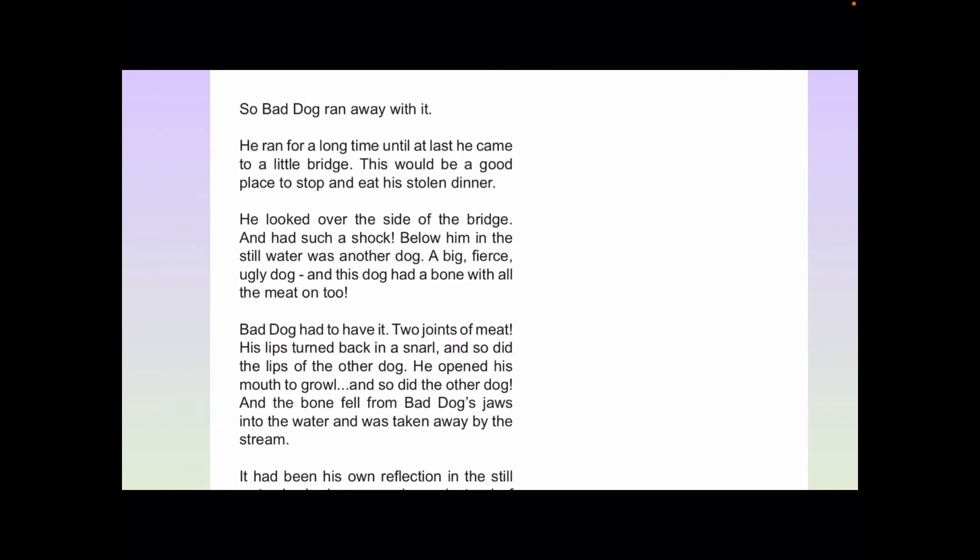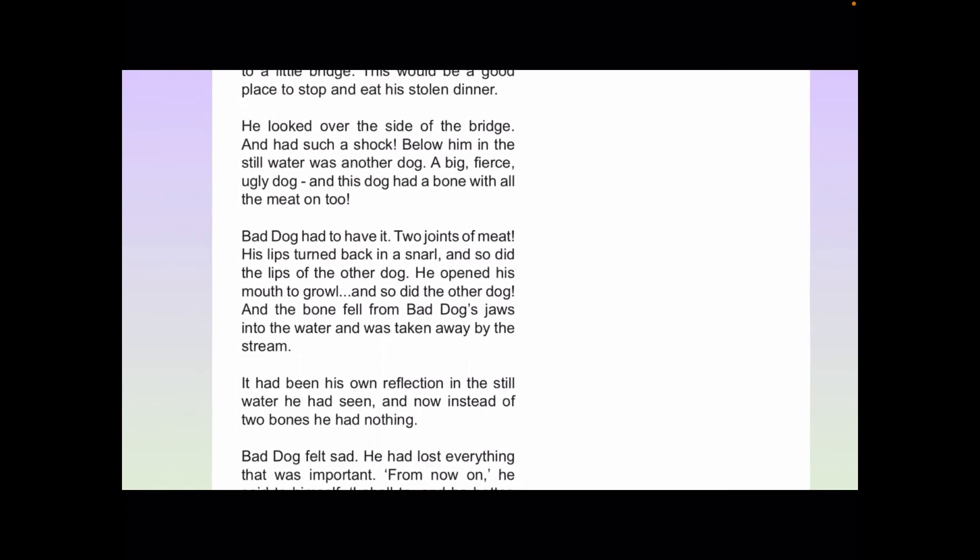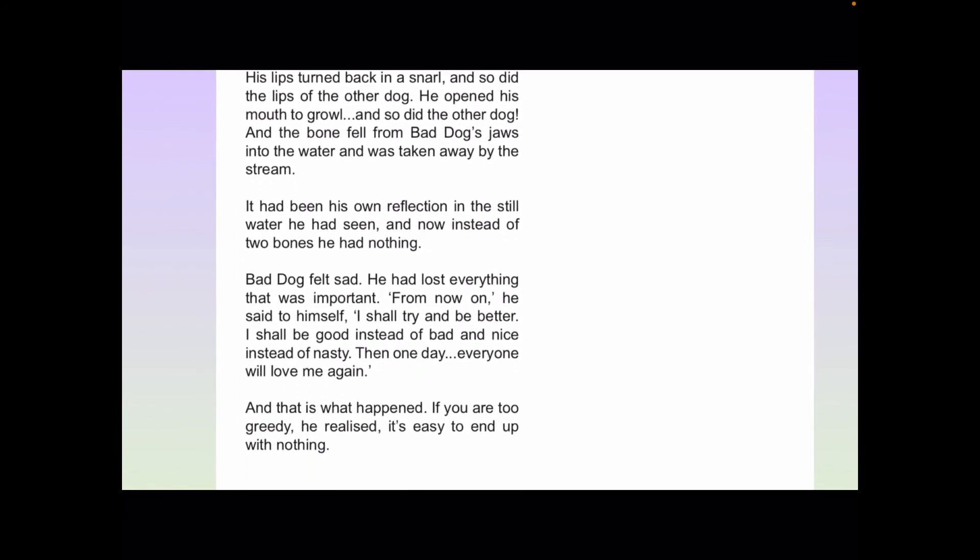Bad Dog had to have it — two joints of meat. His lips turned back in a snarl, and so did the lips of the other dog. He opened his mouth to growl, and so did the other dog. And the bone fell from Bad Dog's jaws into the water and was taken away by the stream. It had been his own reflection in the still water he had seen, and now instead of two bones, he had nothing.